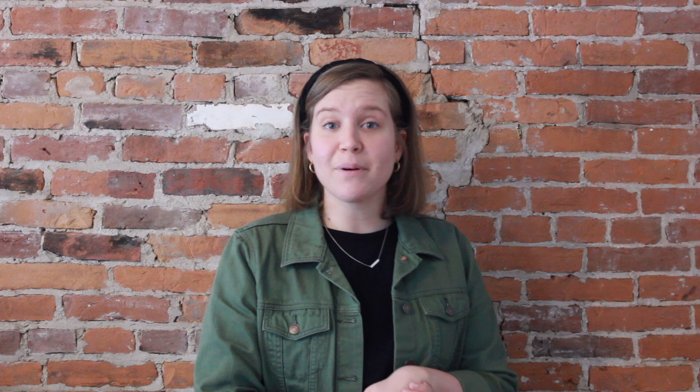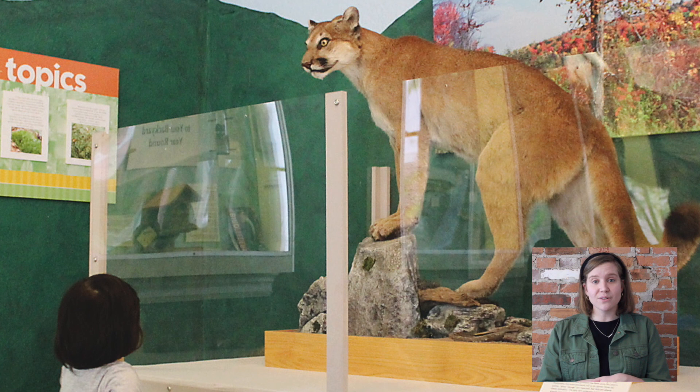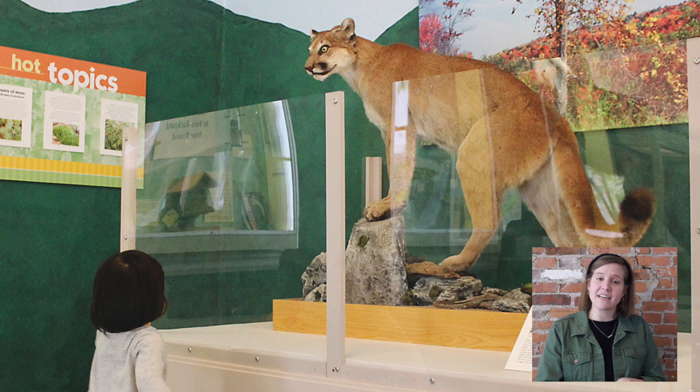At Berkshire Museum, we have our own mountain lion — you can see them right here. Our mountain lion is an example of our collection of taxidermy. Taxidermy is a big word, but all it means is that when the mountain lion died, we took him and preserved him so he can live forever. It lets you and me get to explore what a mountain lion looks like in a totally safe environment.